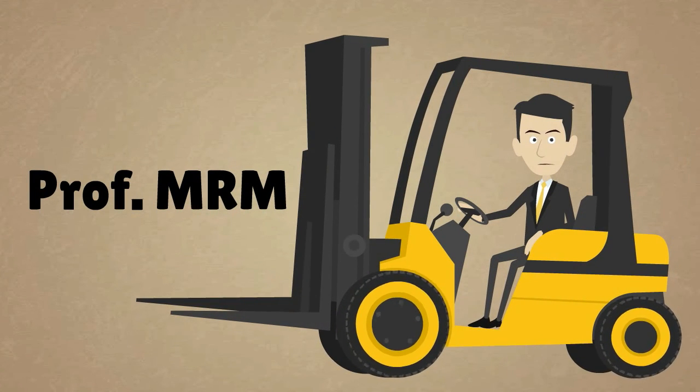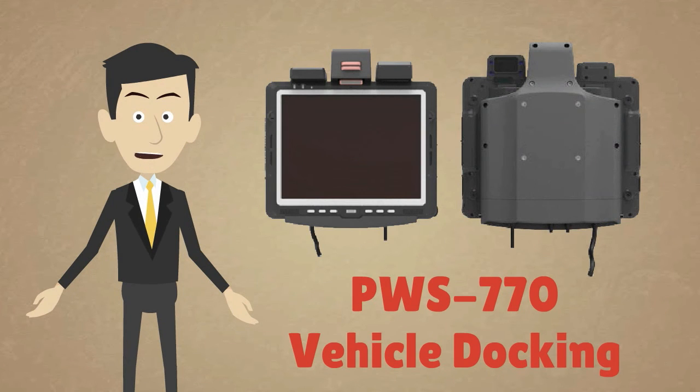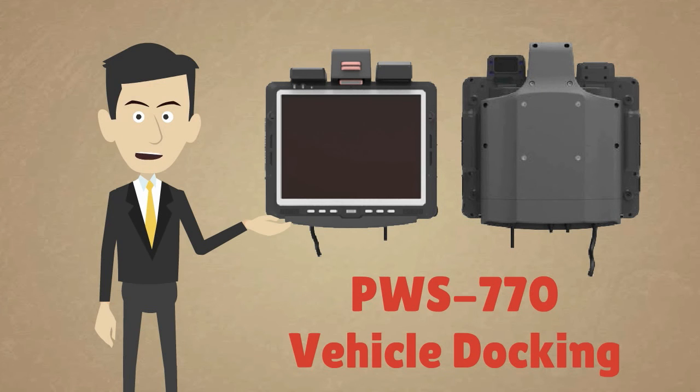Hi, I'm Professor MRM, expert in mobile resource management. I am here today to answer your questions about the Advantech PWS-770 vehicle docking station.